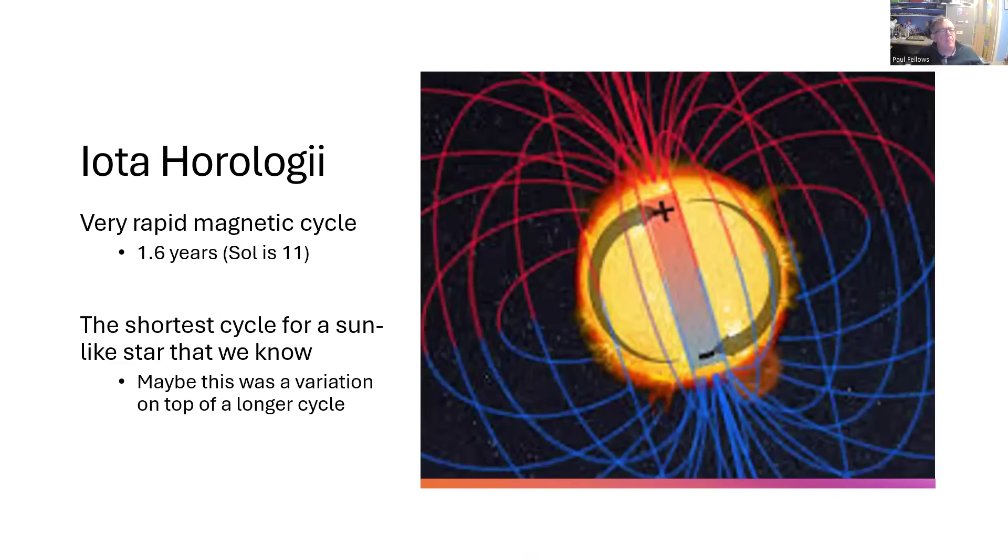The star itself is also rather peculiar in that it seems to show a magnetic sunspot cycle — or star spot cycle — that only takes 1.6 years. Our sun, Sol, takes 11 years, and usually this correlates fairly well with the size and rotation speed of the star — the smaller the star, the slower it rotates, and the longer the sunspot cycle takes. So this star is only 20% heavier than the sun, but this sunspot cycle seems to be going way too fast — the shortest for any sun-like star that we know of. It's possible that that's a 1.6-year variation on top of a longer cycle we've failed to identify, so there's still work to be done.